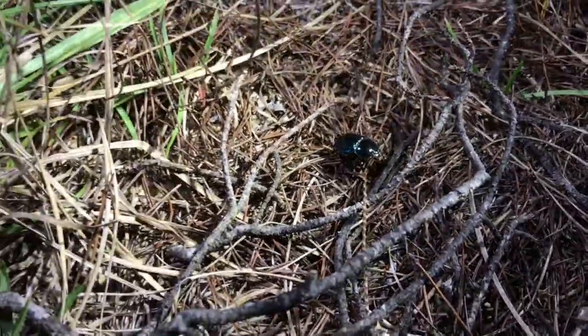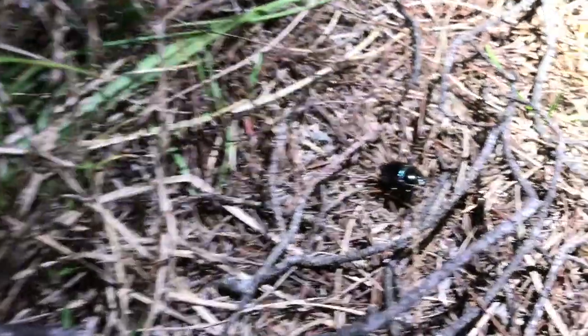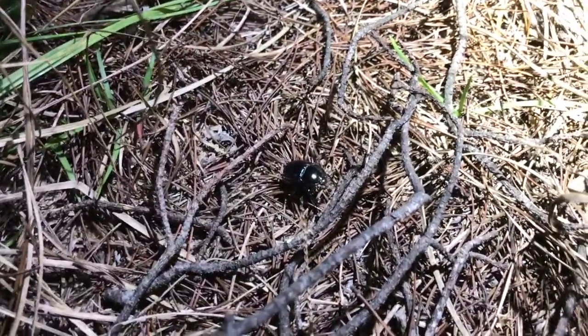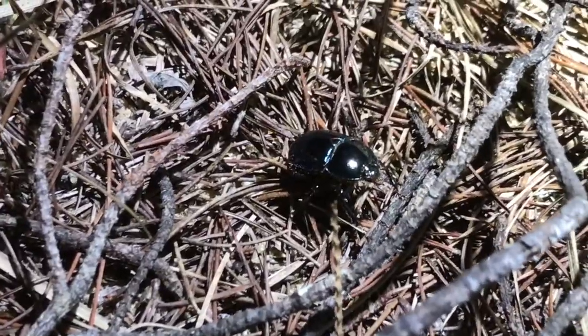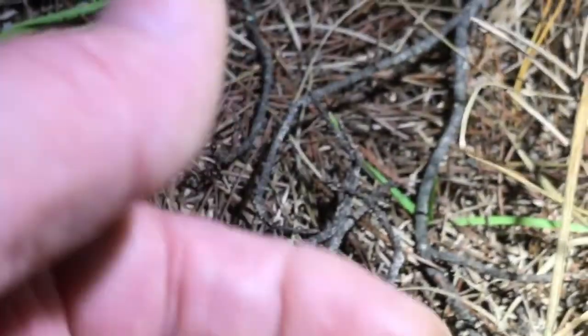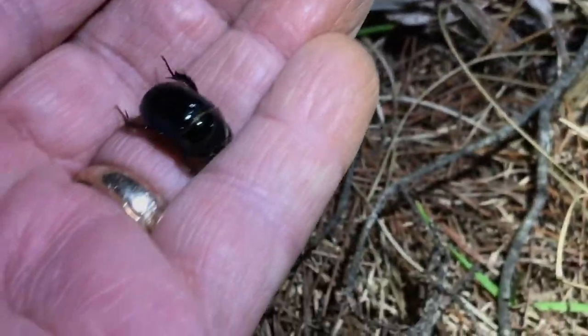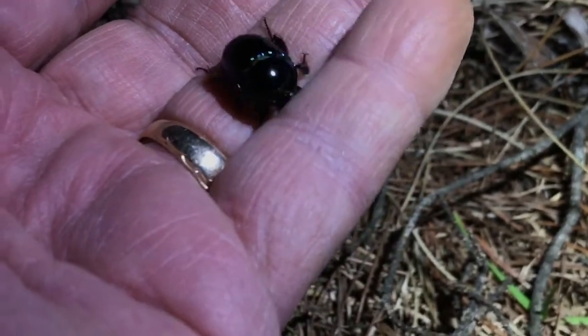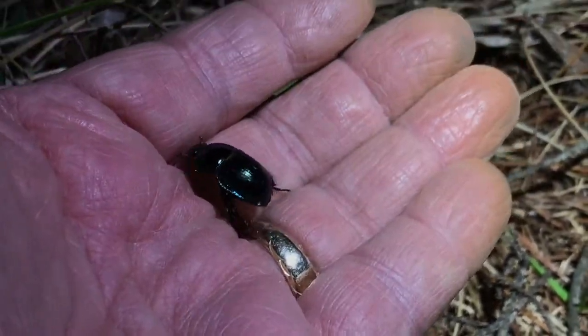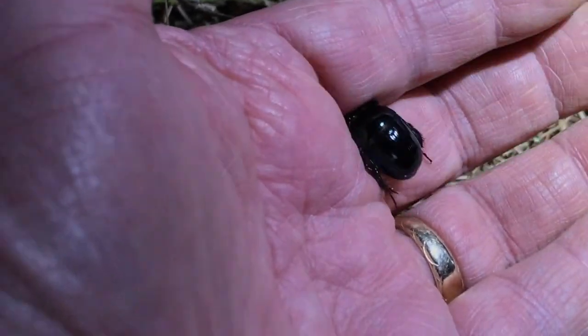There's a beautiful scarab — it's starting to move. Let me pick it up. Can you hold the light right here, put it on top of it just like that? Zoom in on it a little bit — look at that, gorgeous. I'll pick her up and put it in my hand so I can get an idea of what we're talking about. There we go — that is the deep digger scarab beetle, isn't that pretty?